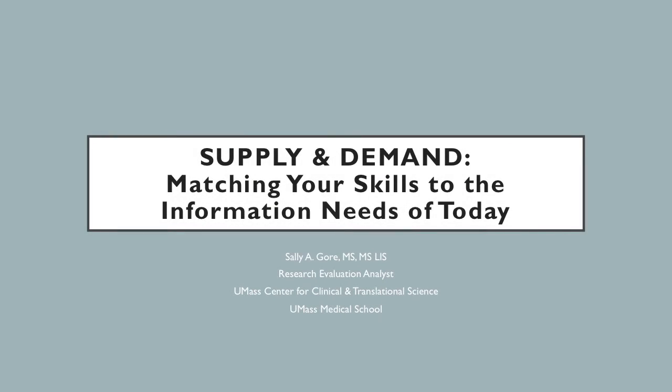Hello, everyone, and welcome to the San Jose State University School of Information Career Webcast. This is Jill Cleese, your iSchool Career Center liaison. I will be your moderator tonight, so thank you very much for joining me. We have the great pleasure to have Sally Gore with us tonight, who is a Research Evaluation Analyst for the University of Massachusetts Center for Clinical and Translational Science. Sally is a skills expert who will share with you how to inventory your own skills and apply them to LIS jobs.